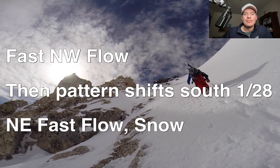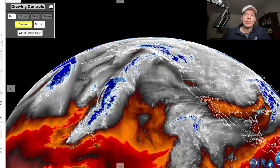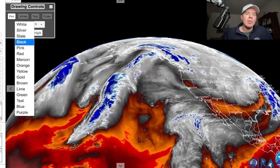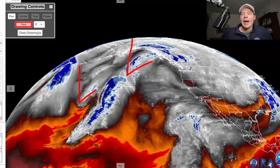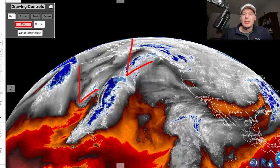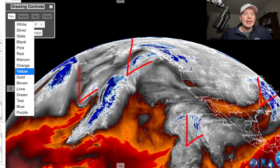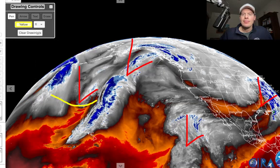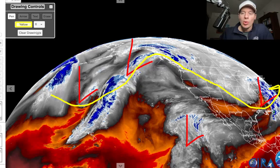Looking at the water vapor satellite, oranges and reds indicate drier air. There's a big low right here, and another low behind it, so things are starting to get stacked up. It looks like there might be some sort of a disturbance here, and there's your low heading into the northeast. Everything's riding this fast northwest flow, curling down over the northern Rockies, with a big trough to support a series of storm systems.